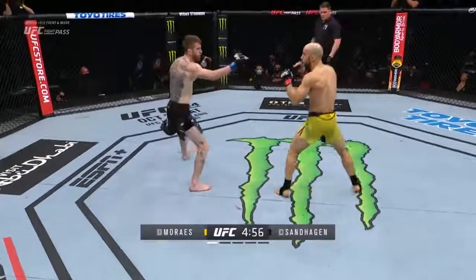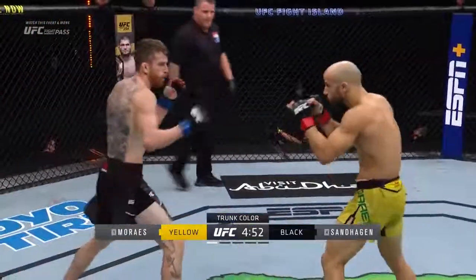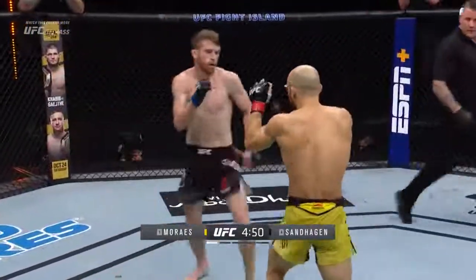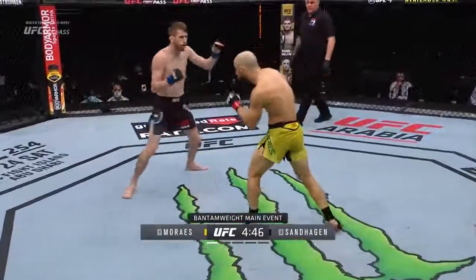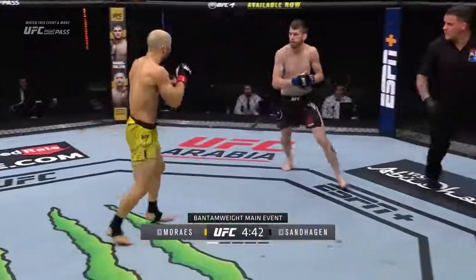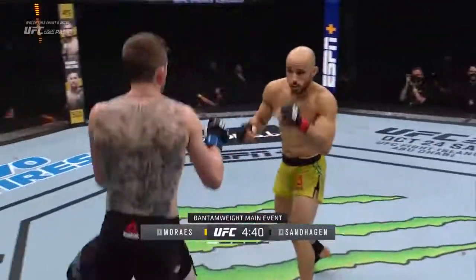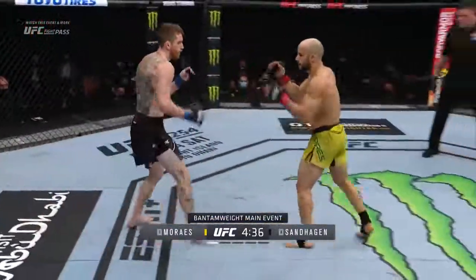No touch of gloves. We see Sanhagen switching stances in those black shorts, Marais wearing the yellow. Sanhagen's going to try and maintain a little distance here, I think, and he's going to try and draw Marlon Marais in. The difference between the two stances — you'll see Marlon Marais is far more traditional in his approach. Having said that, he steps through with an overhand left.